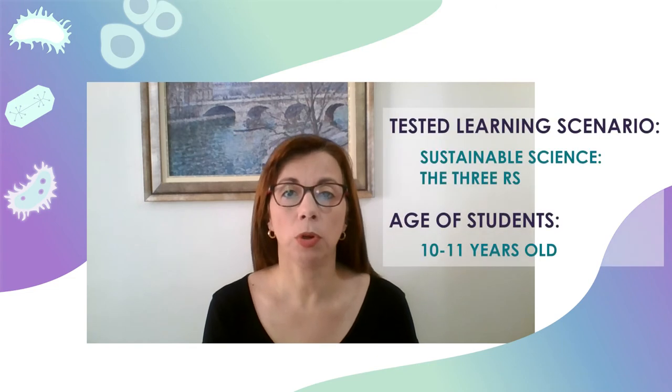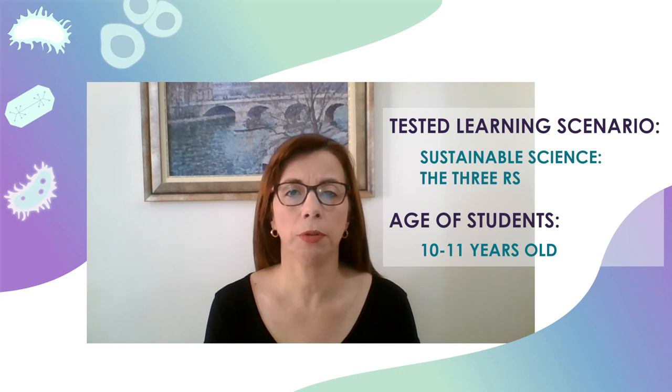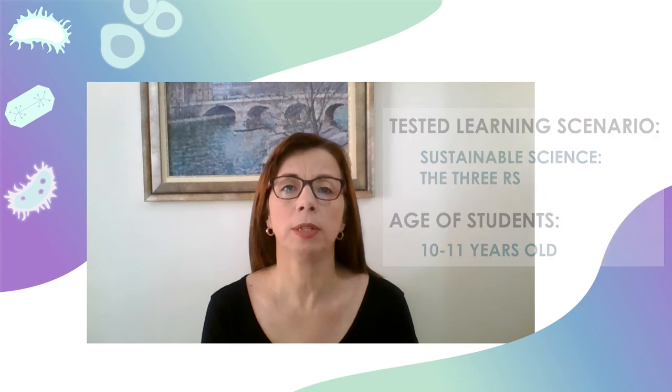I think it is very important for primary school students to learn about the 3Rs. They can become familiar with the notions of replacement, reduction and refinement, and with the basic facts of animal research. Teaching the 3Rs topics can empower students to develop their skills, knowledge and critical thinking. It can also help to engage them in real-world issues and authentic learning.